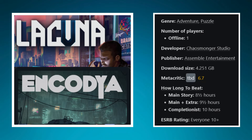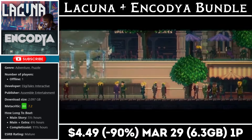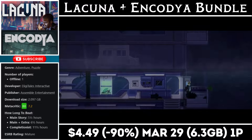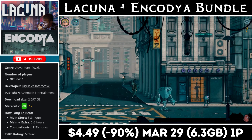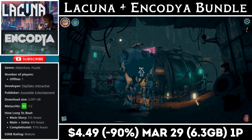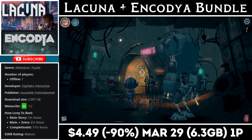Next we have the Lacuna and Encodia bundle, a package including two great point-and-click adventure games that should offer more than 10 hours of combined gameplay, with the download around 6.5 gigs. In Lacuna you play as a detective solving a murder case with political consequences, and in Encodia you play as a young girl accompanied by her guardian robot named Sam as they survive the harsh streets of a city in the distant future. Both games are a lot of fun, and right now you can pick up the bundle for just $4.49, marked down to an all-time low, with the deal ending on the 29th.